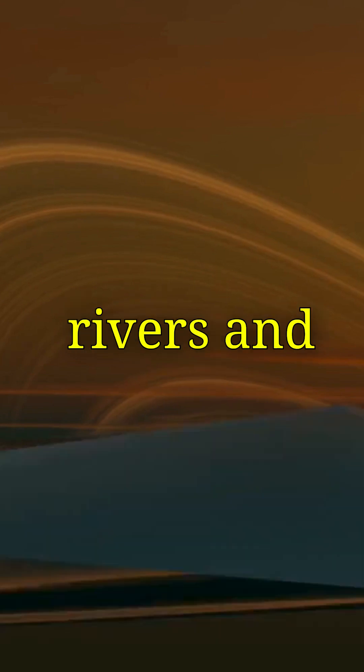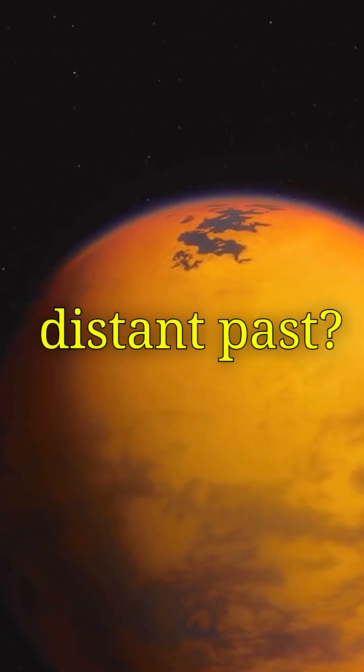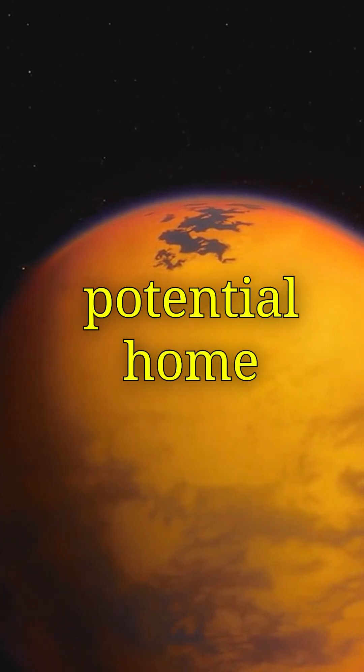Scientists believe its rivers and lakes of liquid hydrocarbons could be similar to early Earth. Could Titan be a glimpse into our planet's distant past? Or even a potential home for alien life?